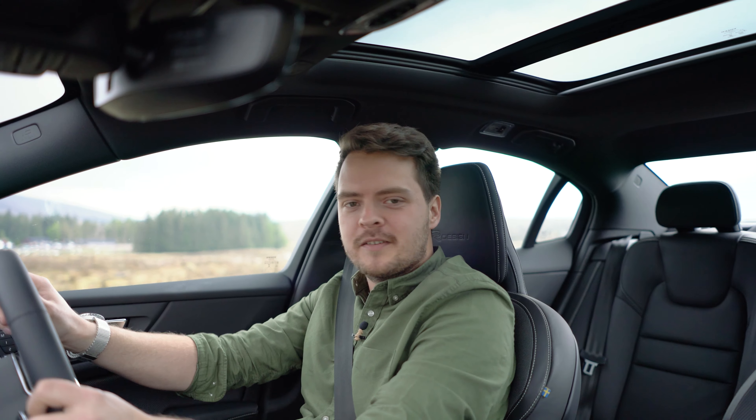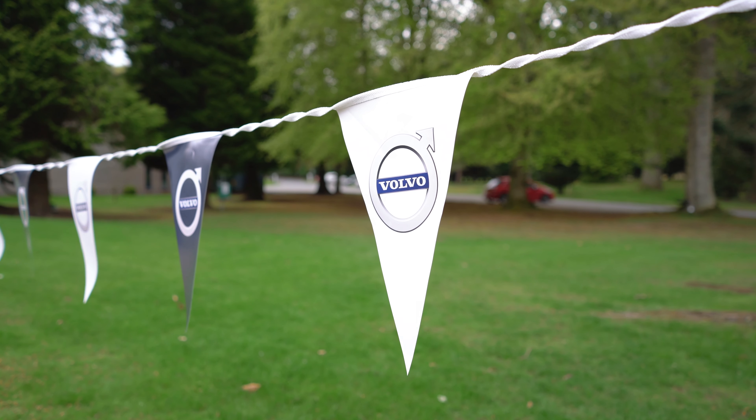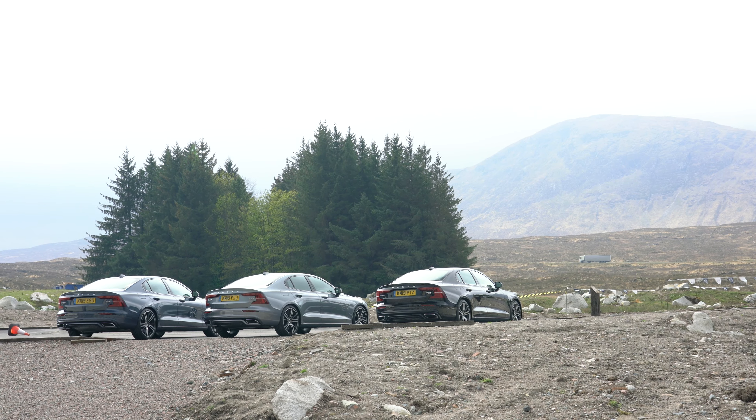Hello and welcome to A Tribe Called Cars. My name is Ben Griffin and today we are in Scotland — near where they filmed the Aston Martin DB5 scene, actually. Although that's not really important.